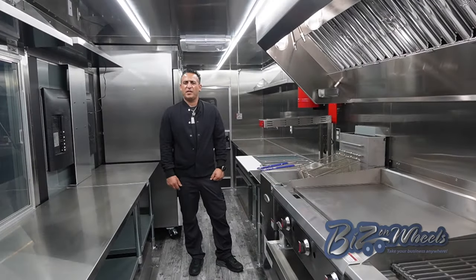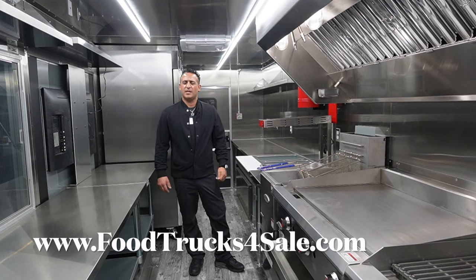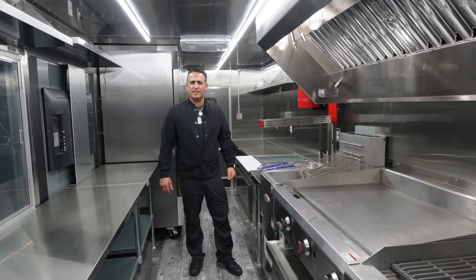Thank you so much for watching our video. I hope you enjoyed it. Bees and Wheels — we manufacture food trucks and food trailers, any kind of mobile business. If you can dream it, we can build it.